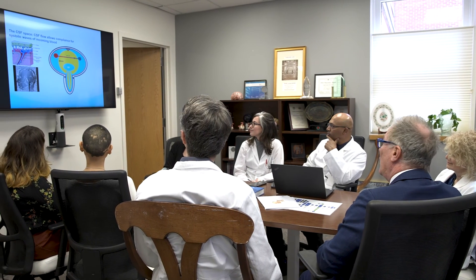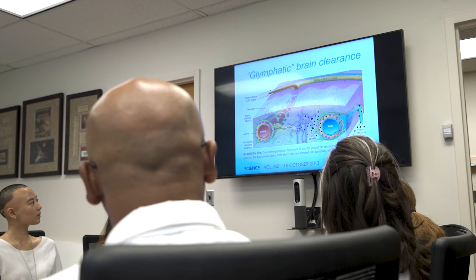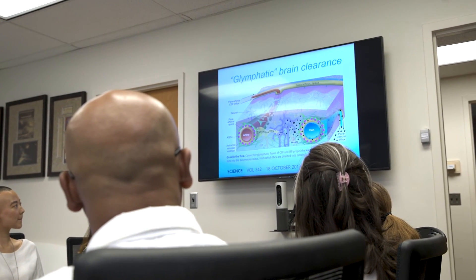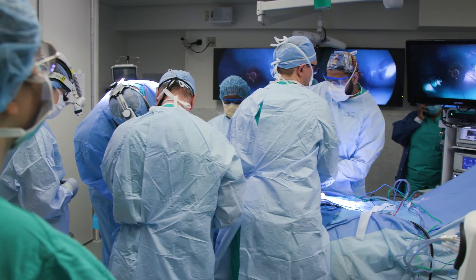I think that in the next years, the treatment of hydrocephalus is going to be transformed, and we're going to be looking back at our years of surgical treatment with shunting knowing that we've made a major step forward in making this disease very well treatable. And in the meantime, we're going to learn how to treat many other kinds of diseases.